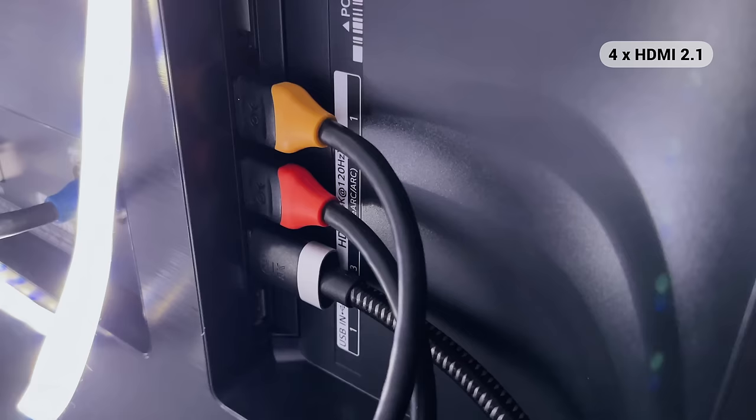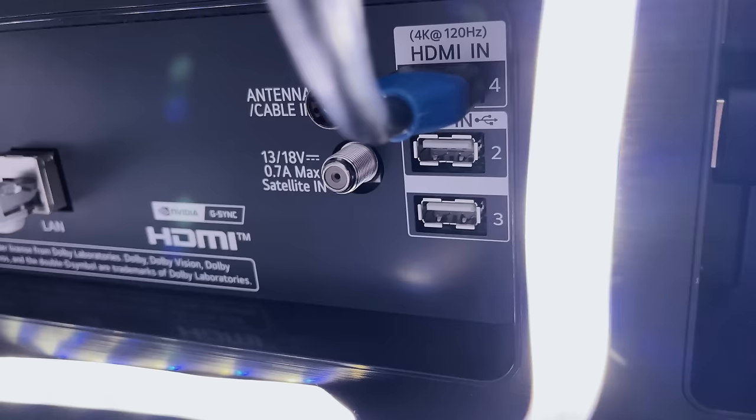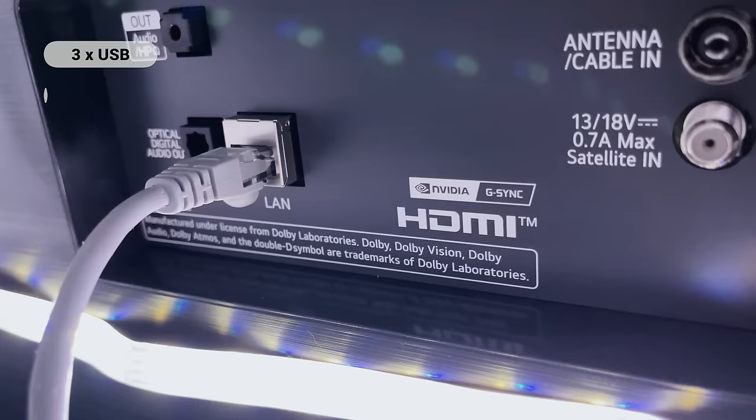Around the back there are four HDMI 2.1 ports, which is great — I've got the Xbox, PS5, my AVR, and the Switch plugged in so far, and as they're all 2.1 enabled they're obviously future-proof as well. There are also three USB ports, an optical port, a network port if you're not using wireless, and a 3.5mm jack.